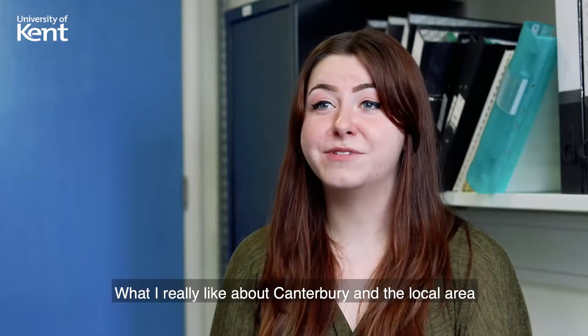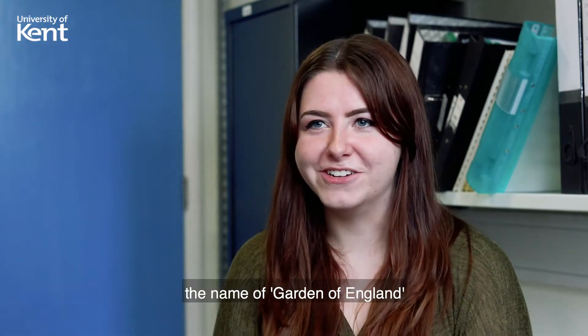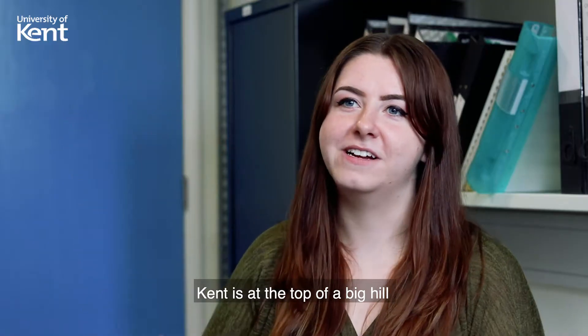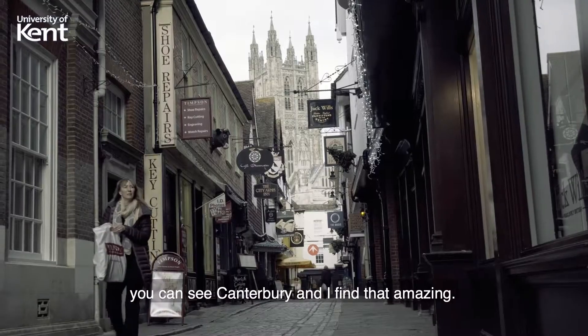What I really like about Canterbury and the local area is how it definitely lives up to the name Garden of England — there's so much greenery around. Kent is at the top of a big hill, and when you look down you can see the cathedral and Canterbury, and I find that amazing.